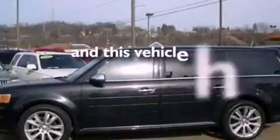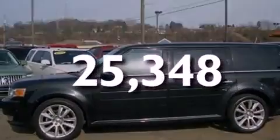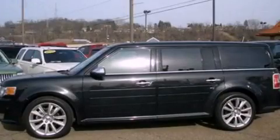And this vehicle has less than 26,000 miles. Please call today to reserve this vehicle for a test drive.